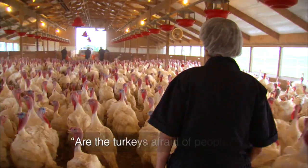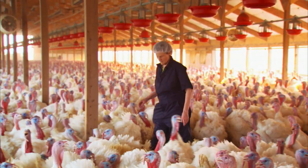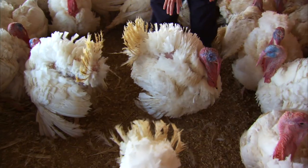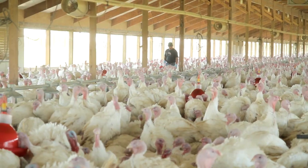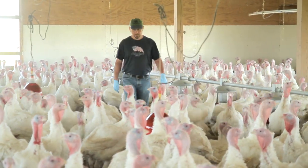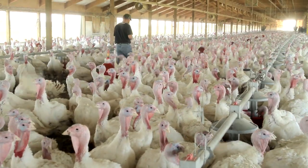A question that came up was: are the turkeys in the buildings afraid of people? Well, if people regularly walk through the barn and get the turkeys used to people walking through them, they'll come up to you. I had males displaying to me and showing off to me — birds that are afraid don't do that. On a really good farm, a person will walk through the entire building, walking through the turkeys, to inspect for animals that might be sick or injured. It gets the birds accustomed to people walking through them.